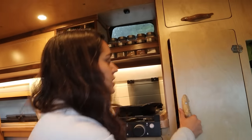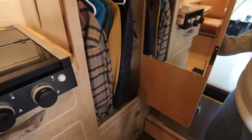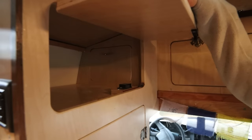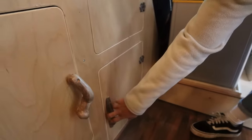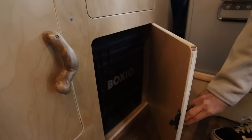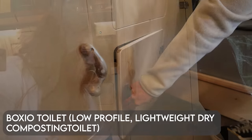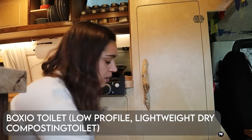Over here is our closet — that's where we keep all of our jackets and coats as well as my full-length mirror. Above it we've just got some more storage; we're not really sure what we're going to use all of this additional storage for just yet, as we haven't fully packed the van. Below is where we keep our Boxio toilet. This is another huge upgrade in this van build — in the last one we did not have a toilet, so this is going to make it a lot more convenient to go to the bathroom when we're in a pinch.